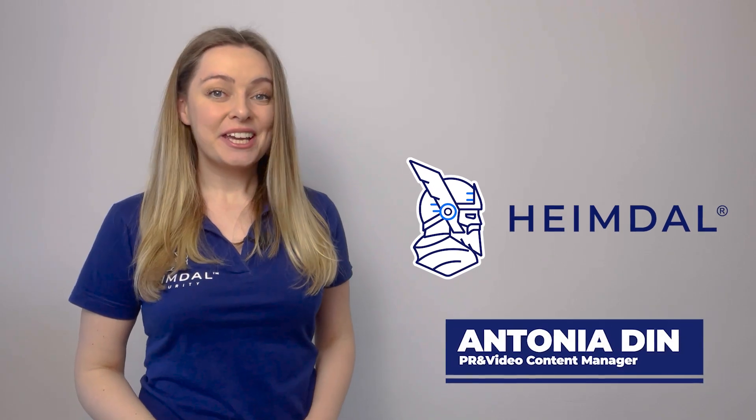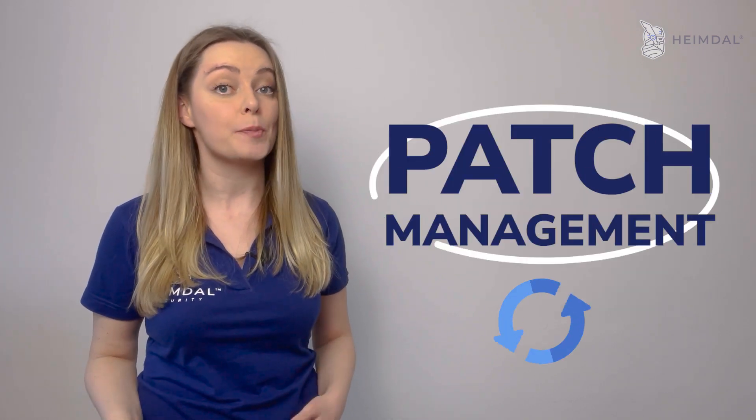Hello again, it's Antonia from Heimdall, and today I'm going to talk about some common challenges companies face when it comes to patch management.